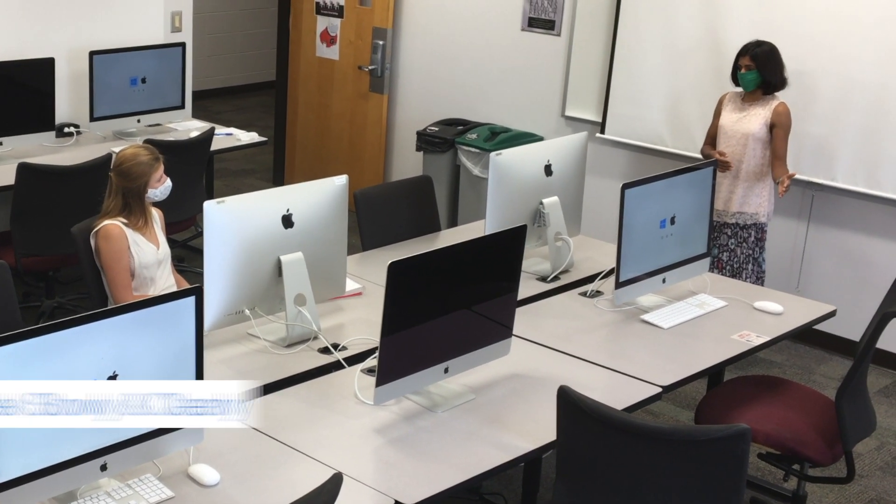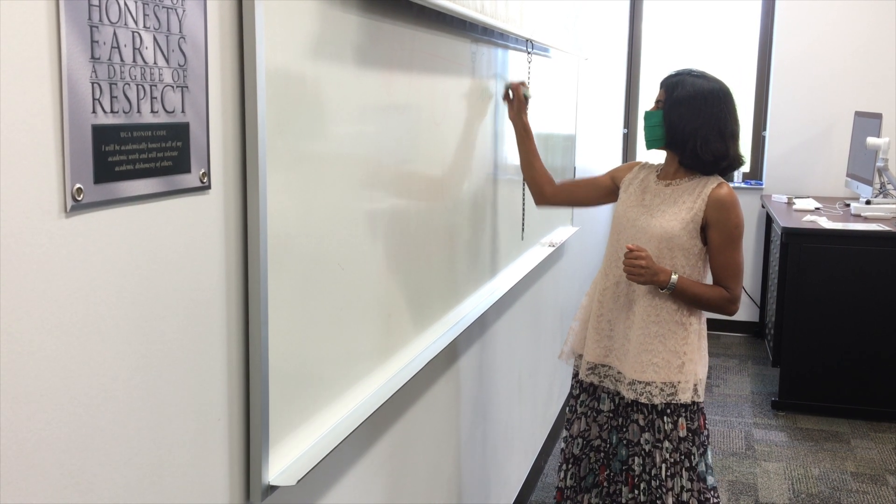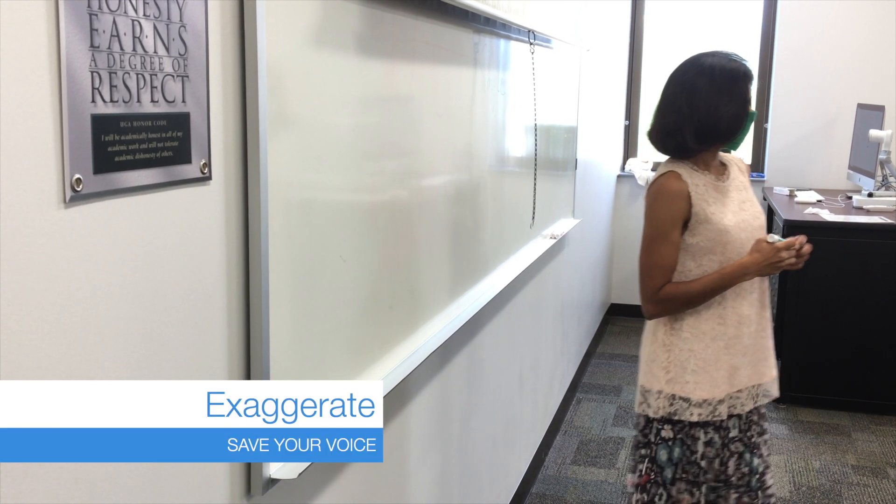The most important thing might be to speak slowly and clearly instead of loudly. Articulation is key — exaggerate or overemphasize the sounds.